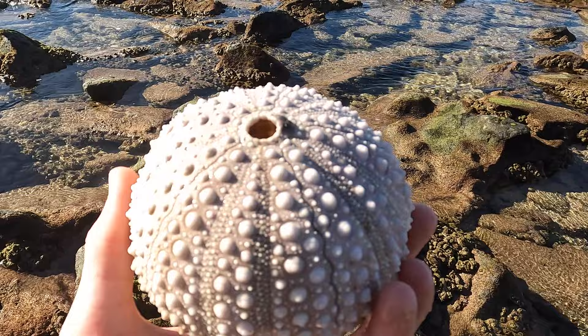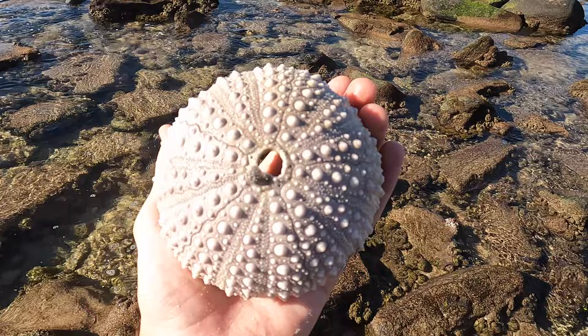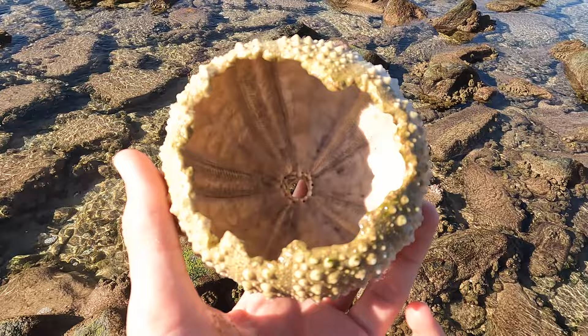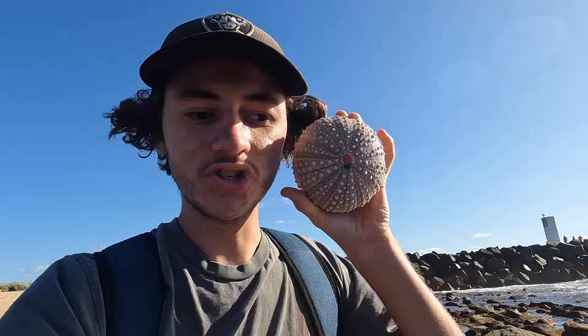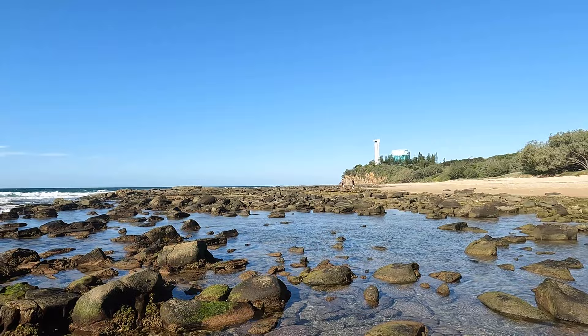Pretty stoked on that ladies and gentlemen. Drop a like for that find right there. I just can't believe I actually found this. I found one once before — it was maybe an inch smaller, and that was six, seven months ago. This is just incredible to find. No cracks, nothing — the only problem is that giant hole there, but I don't care. It's a giant sea urchin. Look at it compared to my head — look at the size of that. It is huge. I am super, super psyched. I was not expecting this at all.